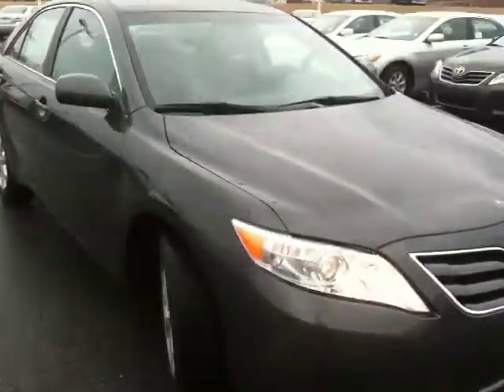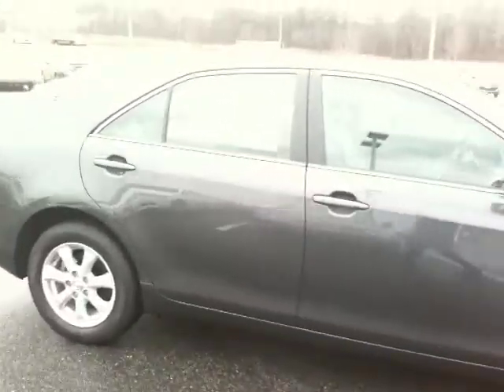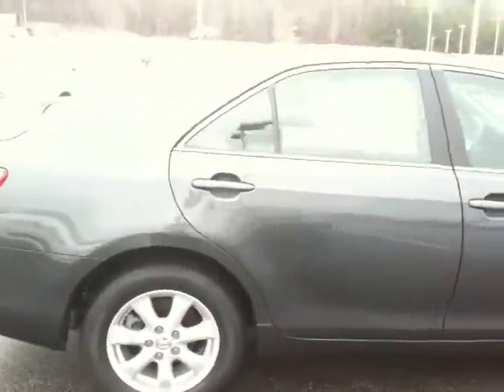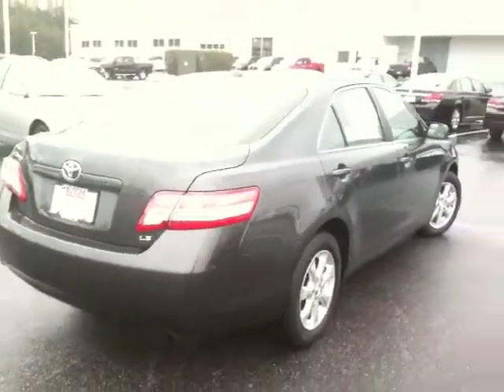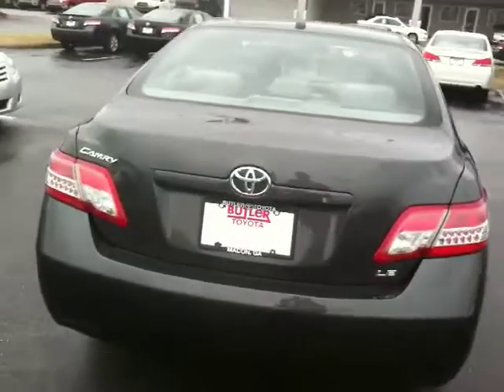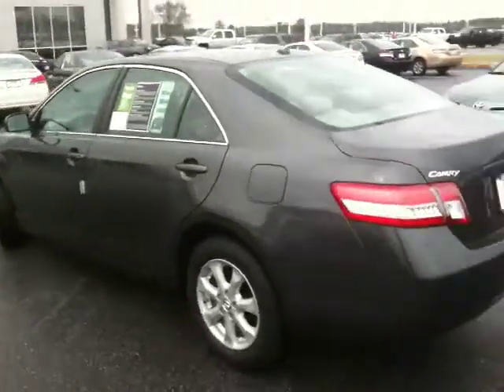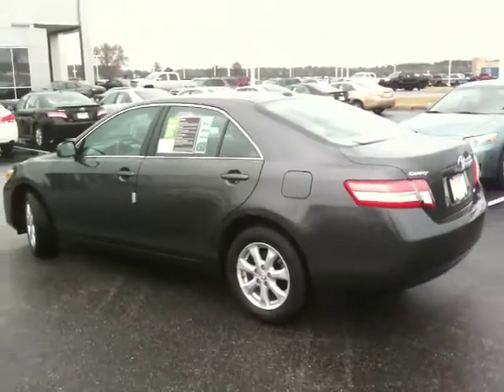It is running, and I apologize for the gray day we have going on out here. But this one doesn't have quite so many options. However, it does have the options I think you're looking for.